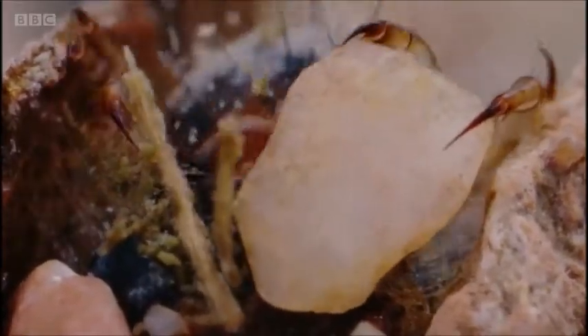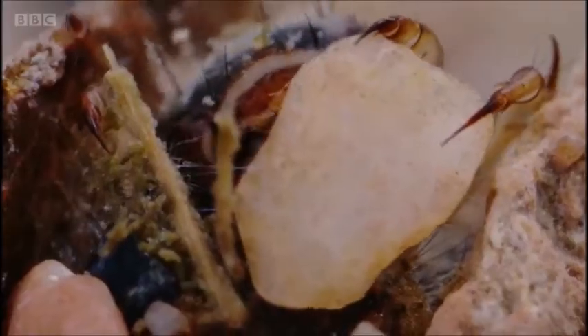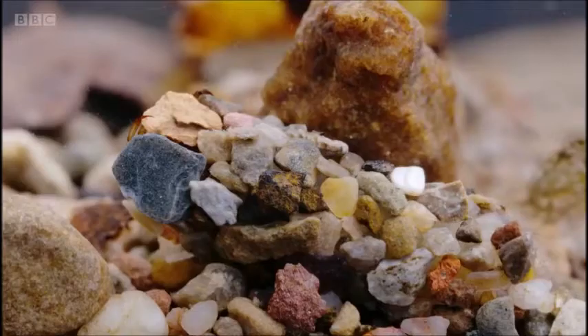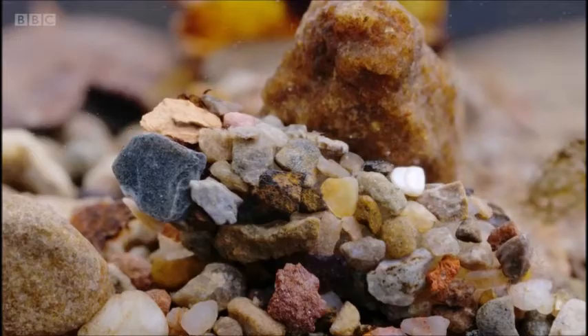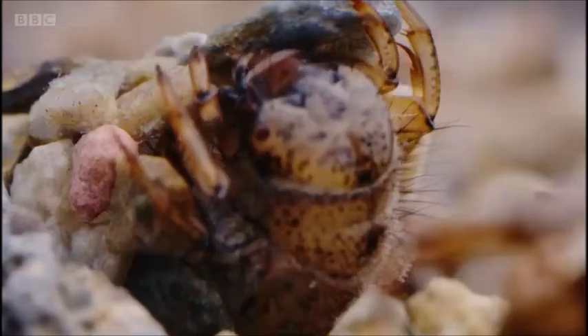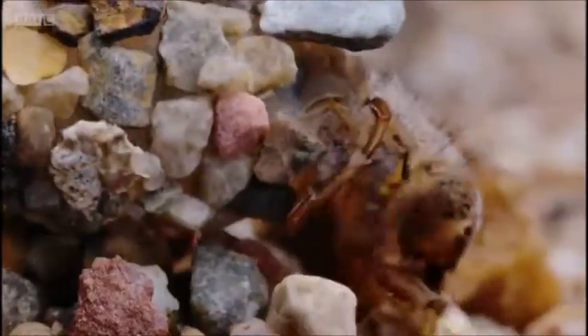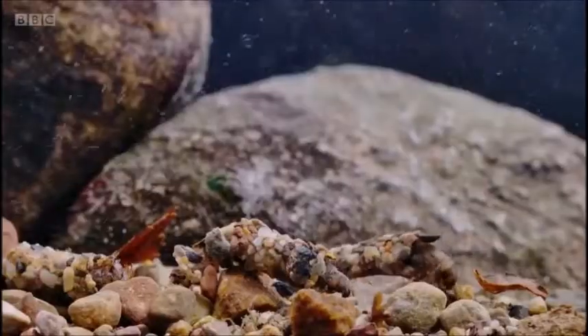It looks like a 3D printer as it works methodically, back and forth, creating the ideal camouflage. And with naturally soft bodies, this also offers some protection from hard fragments that may be thrown around in this fast-flowing river.